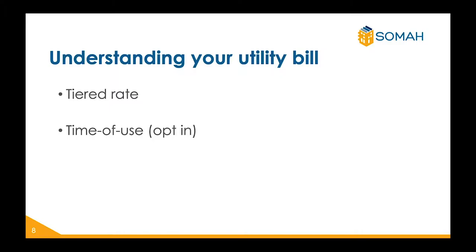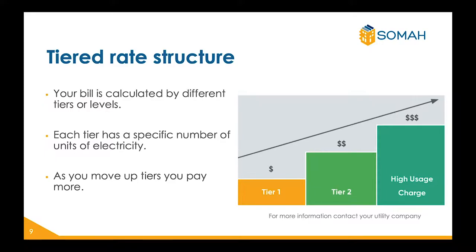There are two different ways your utility bill may be calculated: tier rate or time of use rate. As a customer in the Southern California Edison territory, you are enrolled in the tier rate structure, but may choose to opt into a time of use rate structure if you prefer. With the tier rate structure, your bill is calculated by different tiers or levels, as seen in the graph to the right. Each tier has a specific number of units of electricity you can use. When you use all the electricity units in one tier, you are bumped to the next tier and pay more money. There are usually two to four tiers in your utility bill. For more information, contact your utility company.